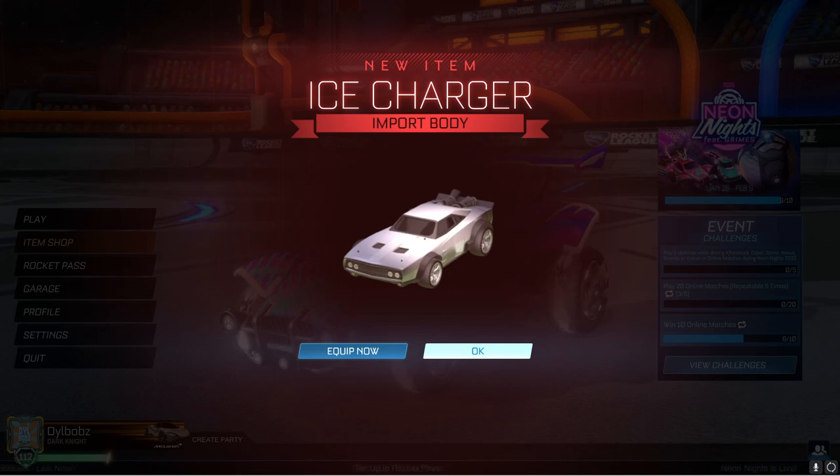What's going on guys, Dillbobs here. This video, I'm going to try and keep it quick. I just want to let you guys know that the Ice Charger is definitely coming back to the item shop as a DLC at some point soon, because the rarity of this car was recently changed to import.